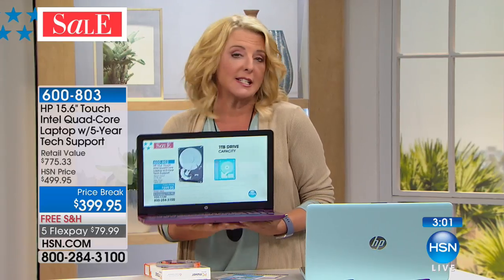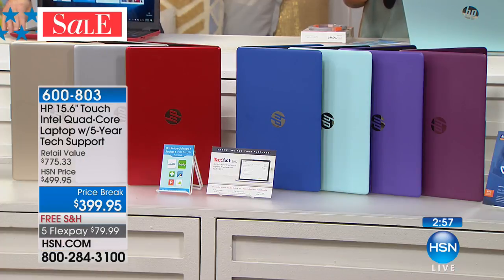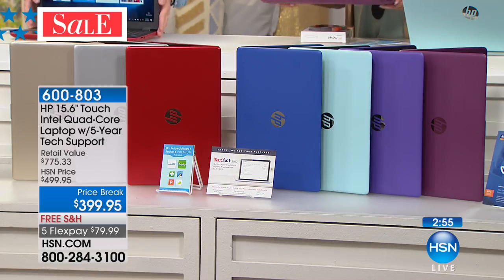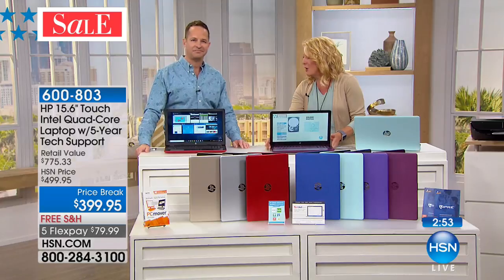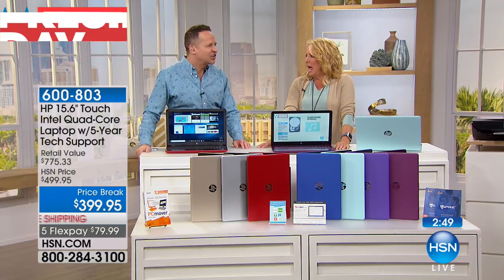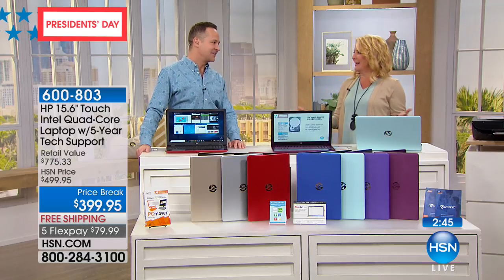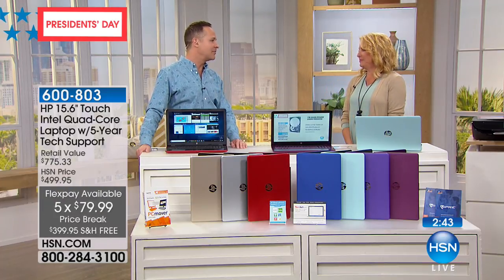Unfortunately we're going to sell out of a few colors before the next airing. So what a great time today if you're thinking about a new laptop. And you get a name like HP — it's the number one computer brand in America. You don't get to number one without making great products.